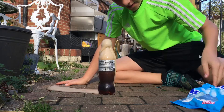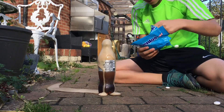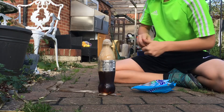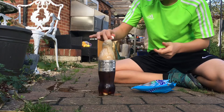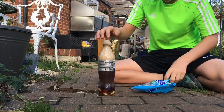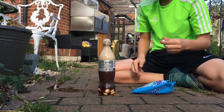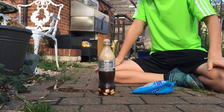Oh my god, oh my god, it's going everywhere! It's making its own little coke stream. Oh my word, this is amazing. Oh my, that's cool!